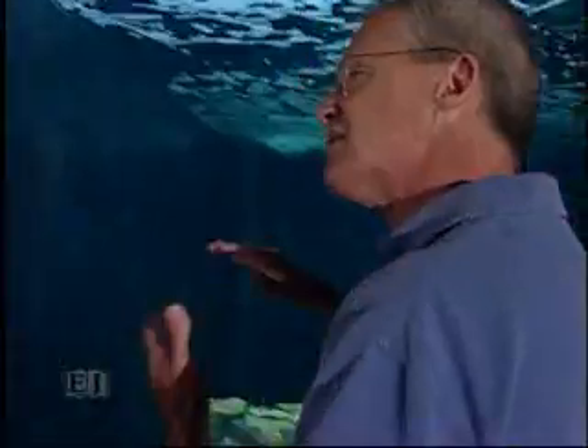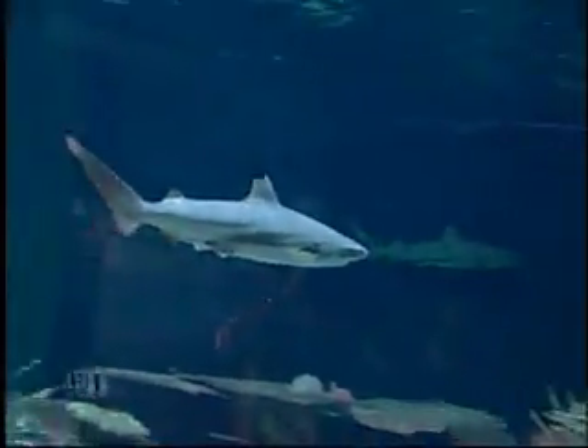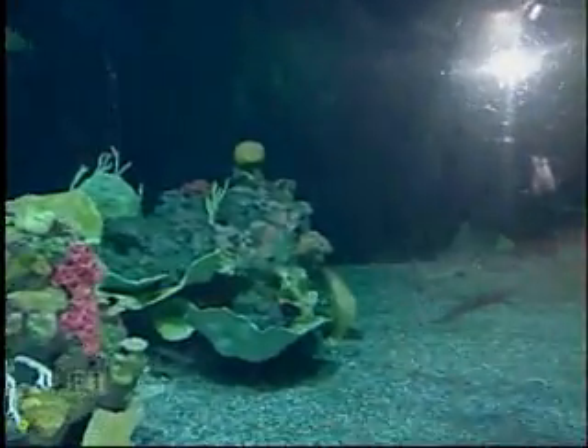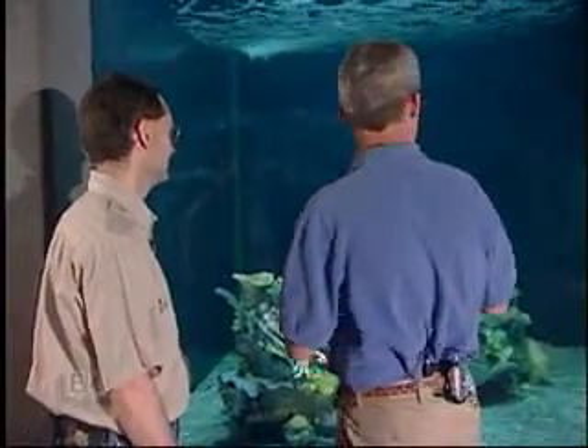The sharks are not slimy — for the most part, they're not. They actually feel like smooth sandpaper when you run across them. The black tips, zebra shark, and epaulets all have small scales called dermal denticles, which if you run across them the wrong way, they'll rough your skin up like sandpaper.